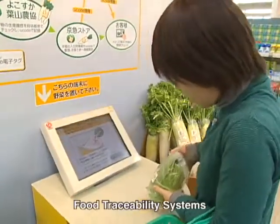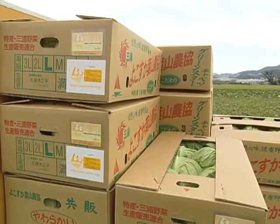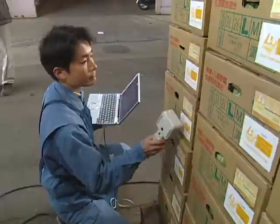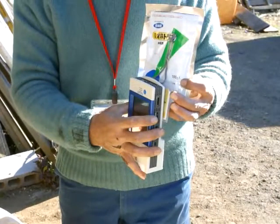Food traceability systems use u-code tags assigned to food packages. We record who produced the package, when and how it is transported and over which route, as well as additional information such as the type and amount of agrochemicals used during the growth of vegetables and fruits.